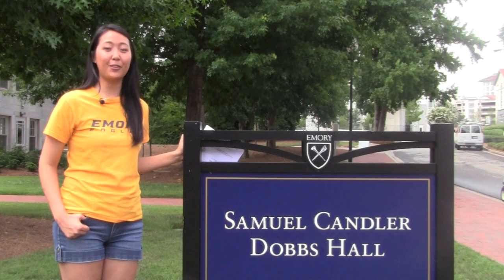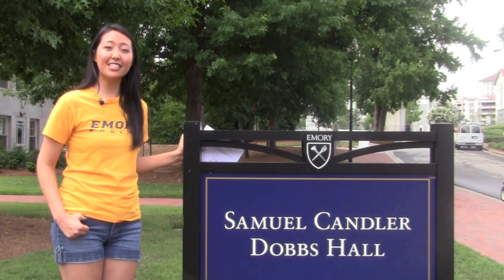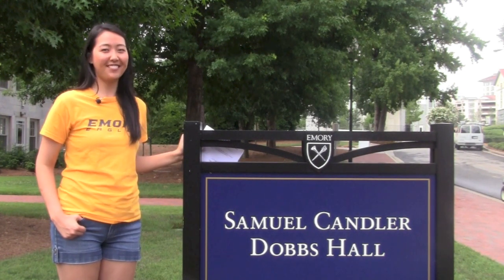Thanks for joining me on the tour of your new home today. We're so excited to welcome you soon. See you in August.